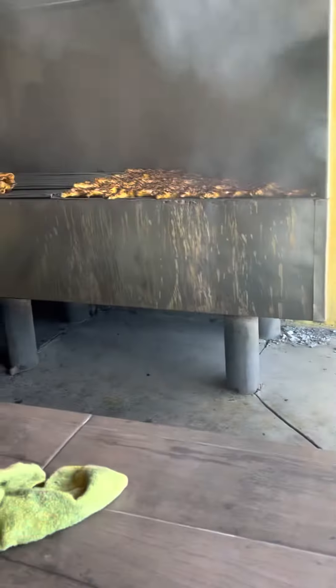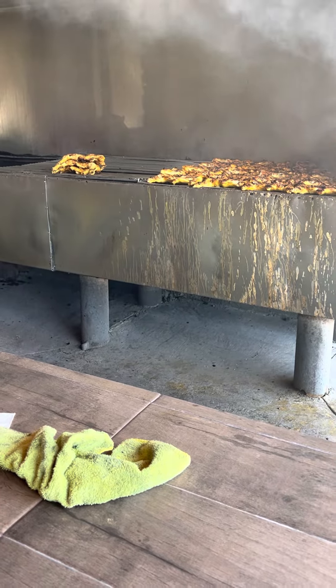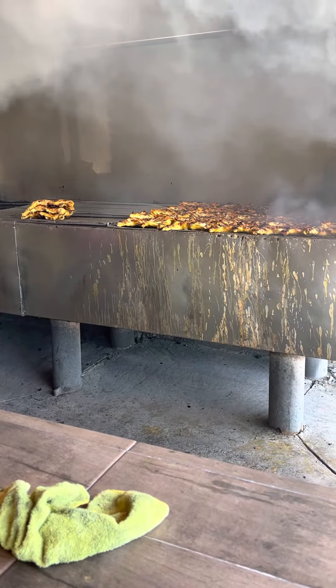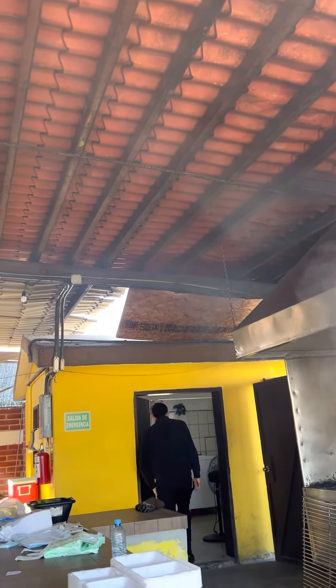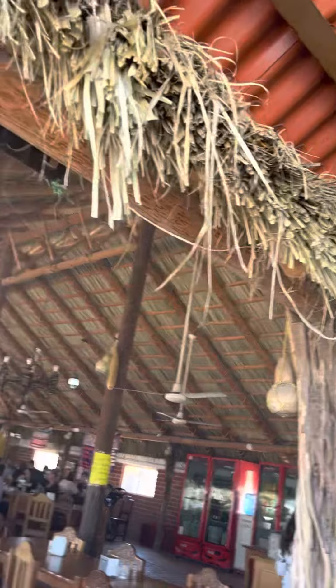Hey Kadoodles, we are in Mexico in Puerto Penasco at Luca's restaurant. Luca's has Pollo del Carbon, which is grilled chicken — they spatchcock a chicken and cook it on the grill. It's an open air restaurant, so there are no walls. They have a hard roof over the grills and a thatched roof over the restaurant and seating area.